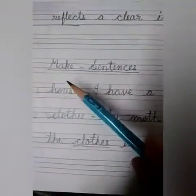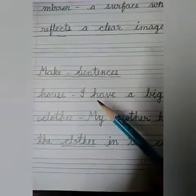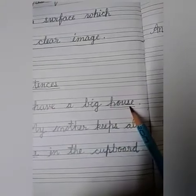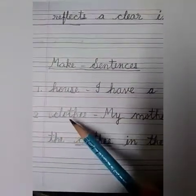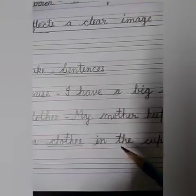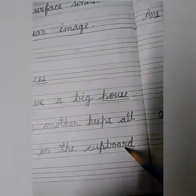Next is make sentences. First word is 'house.' The sentence is: I have a big house. Next one is 'clothes' — C-L-O-T-H-E-S. My mother keeps all the clothes in the cupboard — C-U-P-B-O-A-R-D.